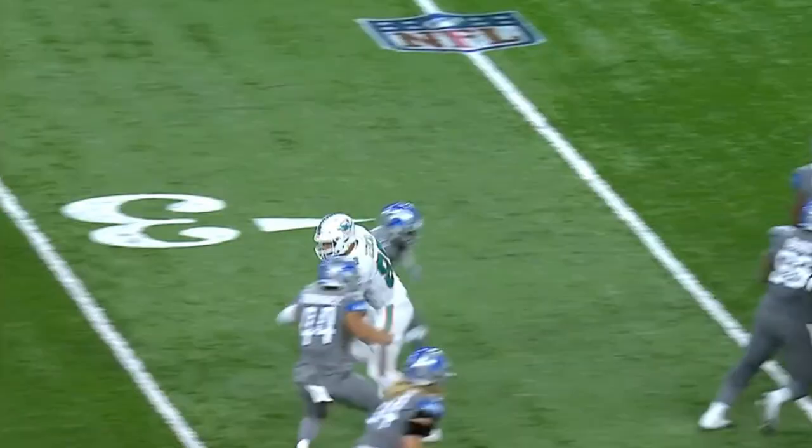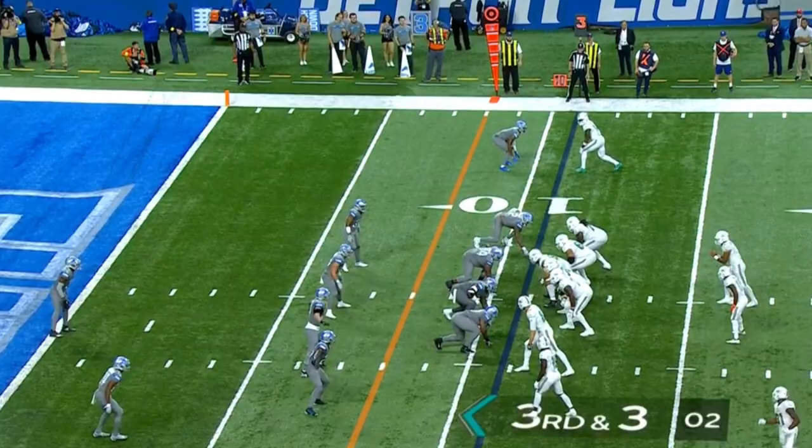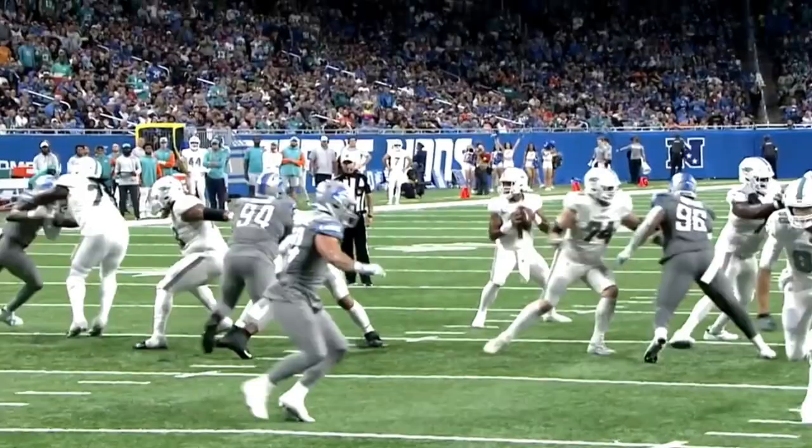You get great vision down the field. Two crossers, you've got a receiver going deep. Tua to the end zone, caught! Touchdown, Kosicki!